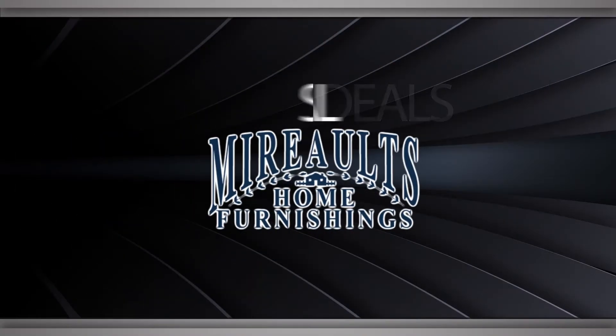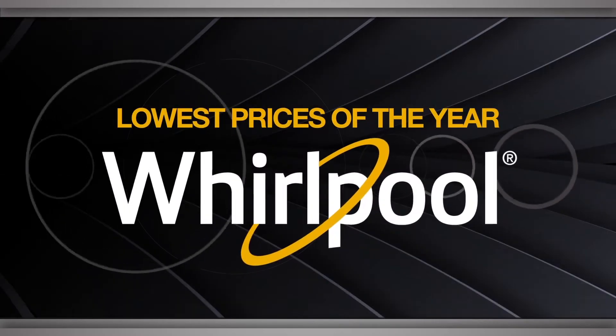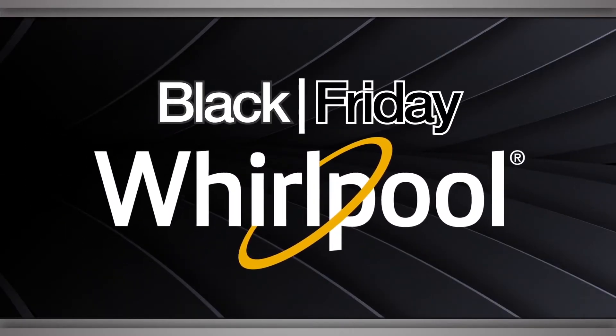For the best deals, shop local at Murial Tome Furnishings. Find the lowest prices of the year on Whirlpool appliances this Black Friday.